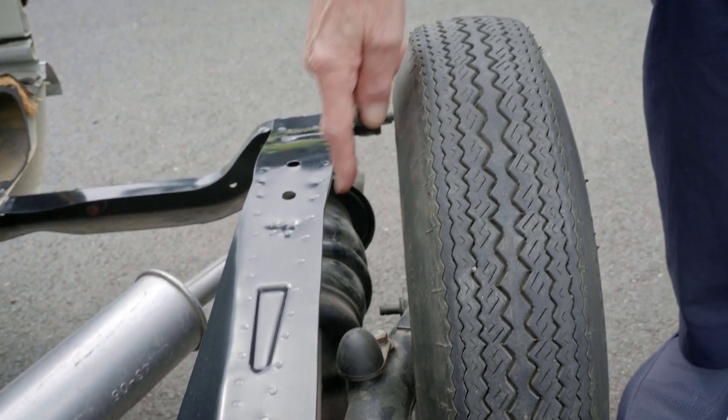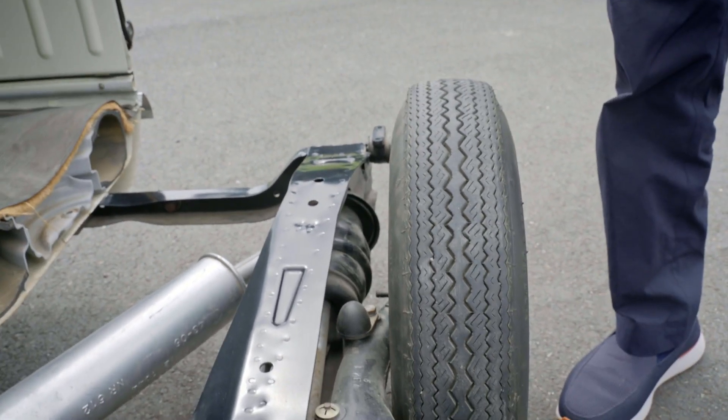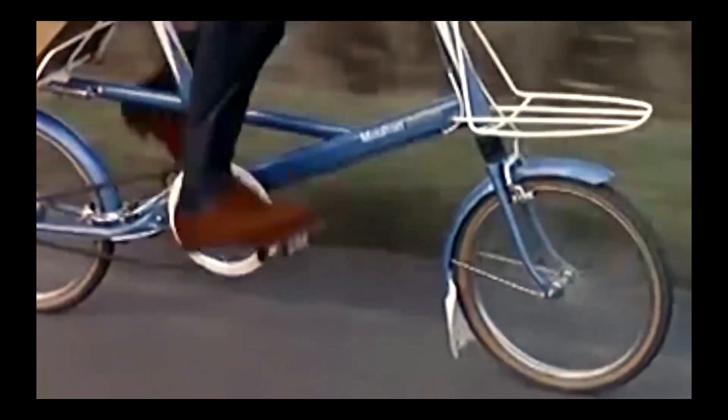Alex Moulton did the suspension on the Mini — that's the hydroelastic unit there. And that actually brings me onto his bicycle, which is similar.